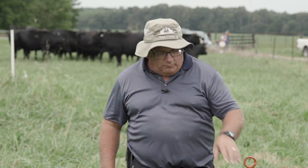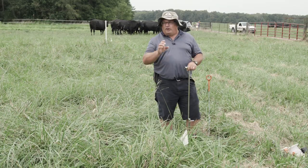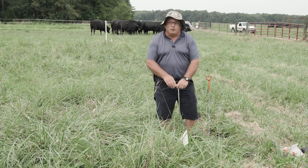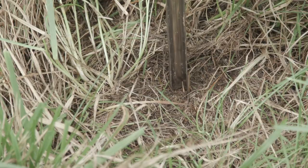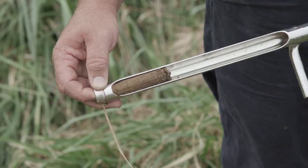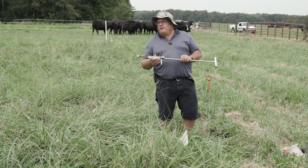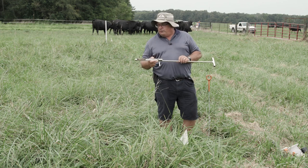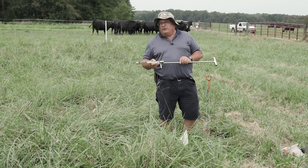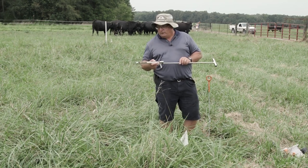The first thing we do when we want to start stockpiling is get a soil sample. That's just a good general pasture management approach — we want about a four-inch soil depth, take about 20 cores per field, and send them into the soil lab. That'll tell us what we need to put on. If we're in the low range for phosphorus and potassium and our pH is low, we're going to limit overall stockpile growth in the fall, so we want to make sure our soil fertility is optimized for stockpiling.